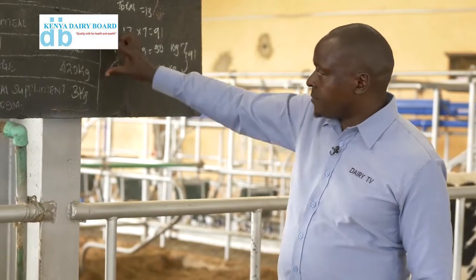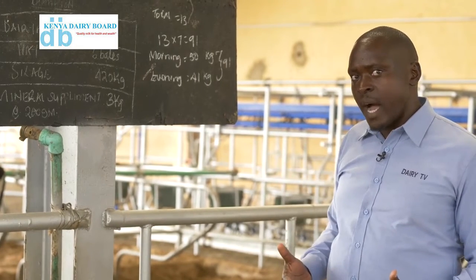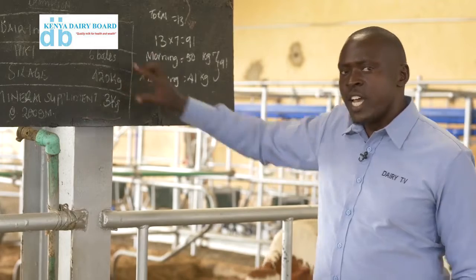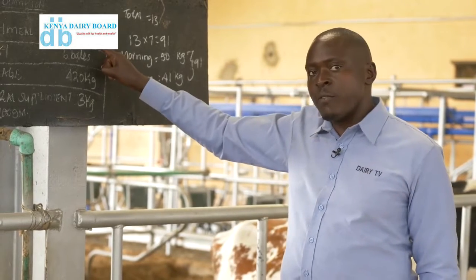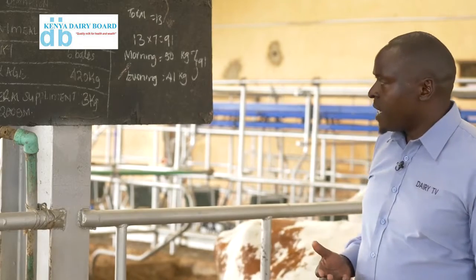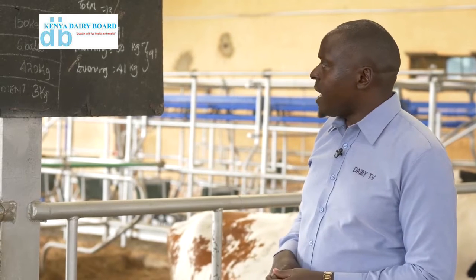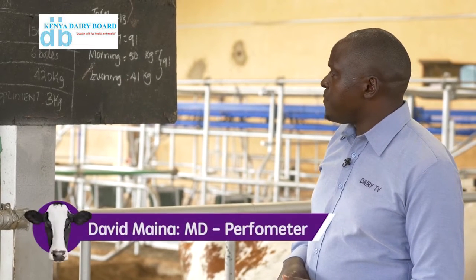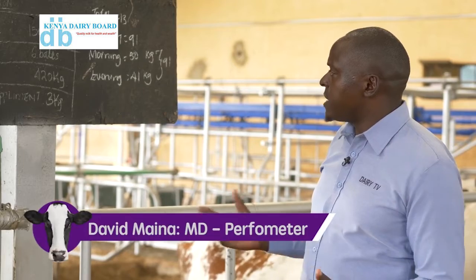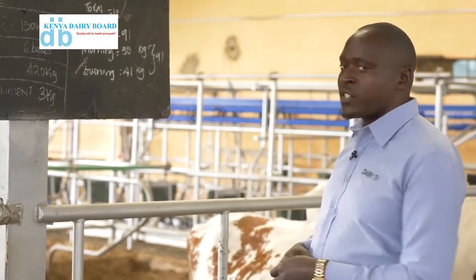Basically, it is the weaknesses of the fodder that the supplement attempts to fill. So it is very important that you know what is contained. You could be having a very poor quality of hay or silage, and this determines what quality of concentrate you will require. When I do my calculations, I see that these cows are eating about 26 kg of dry matter. If you see how much they are being fed, you can estimate their weights and what kind of production they are having.